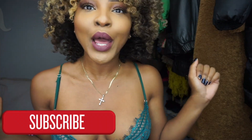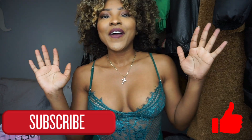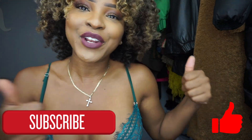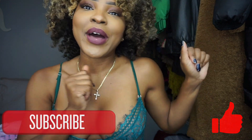Before we get started, do not forget to subscribe to my channel by hitting that red subscribe button down below, as well as giving this video a big thumbs up if you guys like this video. If you guys like Pretty Little Thing and my try-on hauls, go ahead and hit that big thumbs up so that I know what kind of content to keep providing you guys with. And with that being said, let's go ahead and get started.